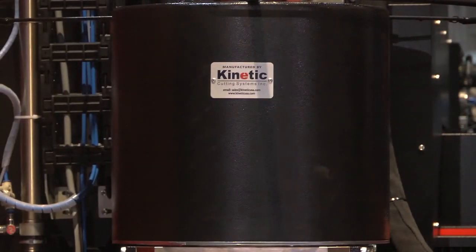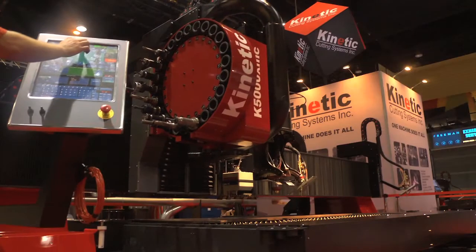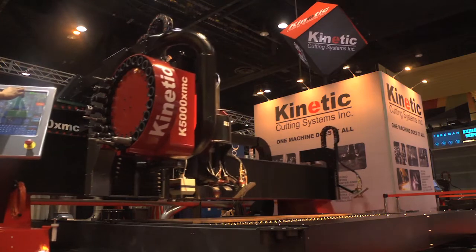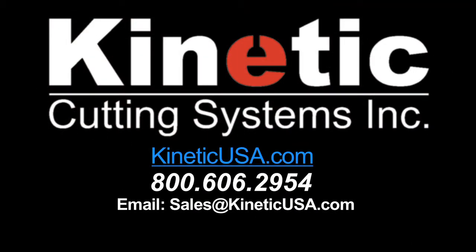Kinetic Cutting Systems. When you need precision plate cutting machinery along with accuracy, reliability, and ease of use, one machine does it all. Buy the best. Buy Kinetic.